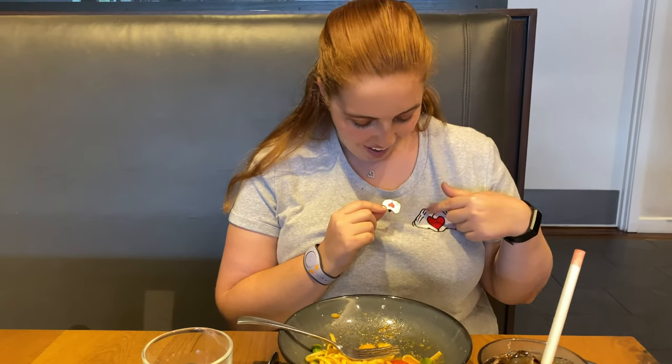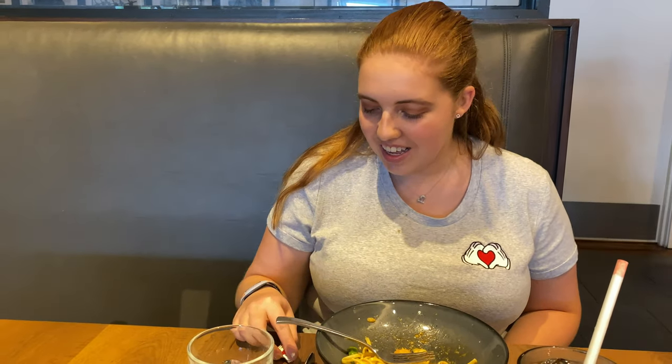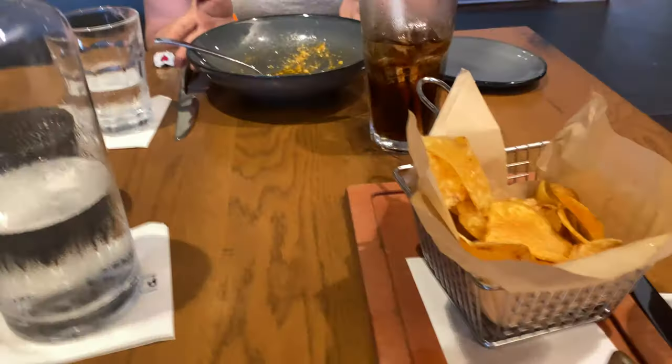Overall everything here has been pretty consistent and good across the board. One really cute thing — while we were waiting at the table our waiter noticed that Ashley had a shirt that matched his pin, so he was nice enough to hand it to her. That was awesome, what a coincidence!